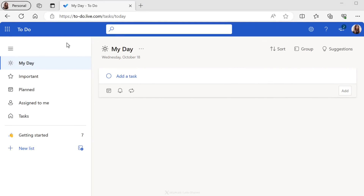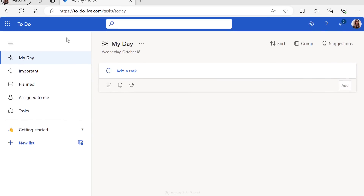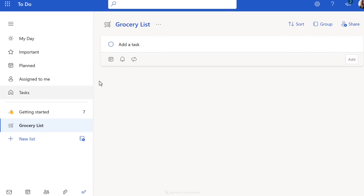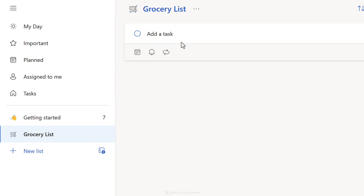Here we are in Microsoft To-Do's web interface. Let's go through the steps to create our grocery list. Click on New List on the left-hand side. Let's name it Grocery List. I'll add a cart emoji to it too. On the right-hand side, you can just start typing in the things that you need.